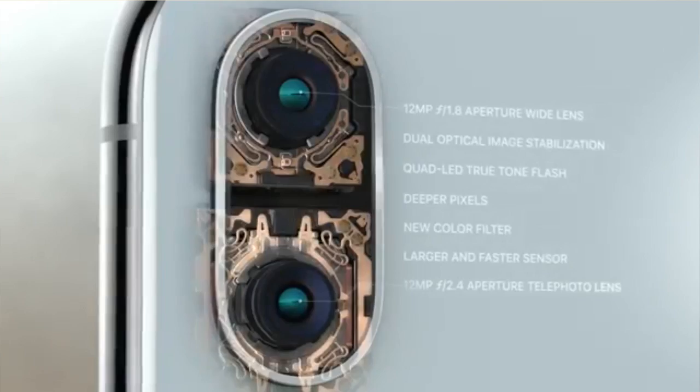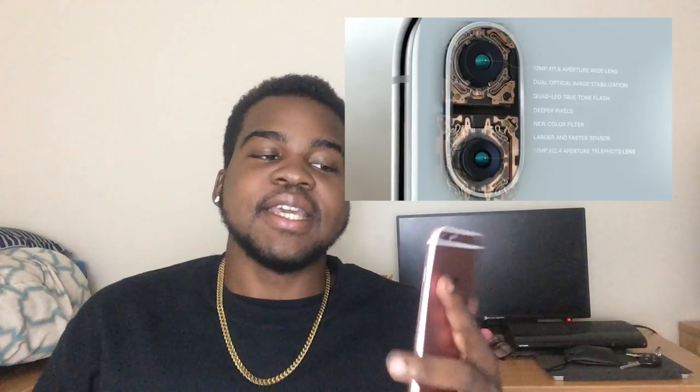That background blackout and studio lighting effect looks amazing — real studio performance lighting from a phone. On the back there's a 12-megapixel camera with dual optical image stabilization and quad-LED True Tone flash, deeper pixels, new color filter, larger and faster sensor, and another 12-megapixel aperture telephoto lens. The technology is on beast mode — cameras are getting so small, yet to have that many specs and details in something you carry in your pocket is going to revolutionize photography and video quality in general.